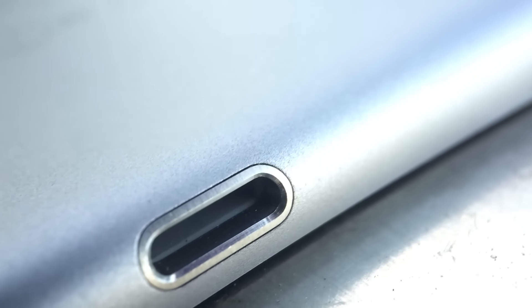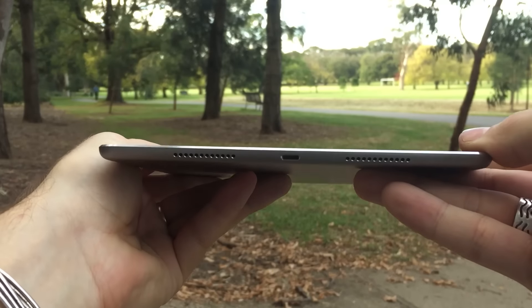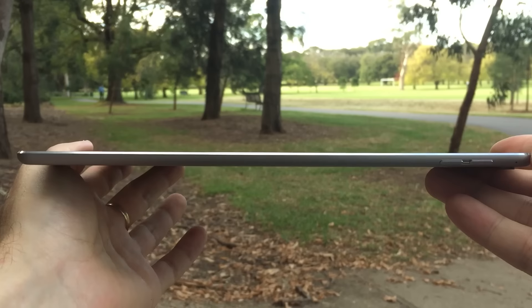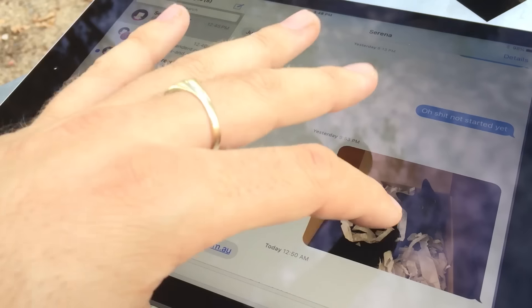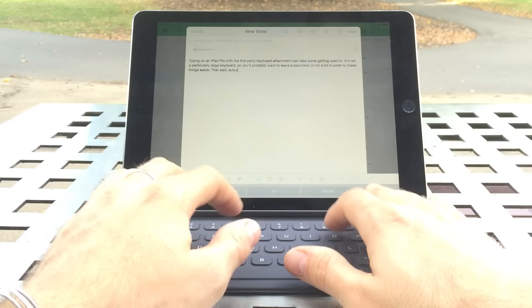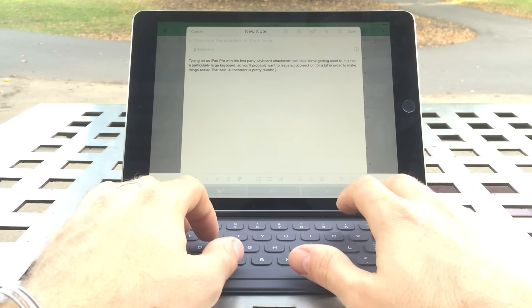Despite first appearances, there's more than 3 inches separating the two tablets. The 9.7 inch iPad Pro looks and feels just like a regular iPad Air — it's identical in terms of size, dimensions and weight. Staring you straight in the face is the brand new True Tone display which delivers noticeably more vivid colours and improved contrast ratio. It also balances whites based on ambient light conditions, which is a subtle but surprisingly welcome feature, especially when you spend a lot of time typing against a white background.